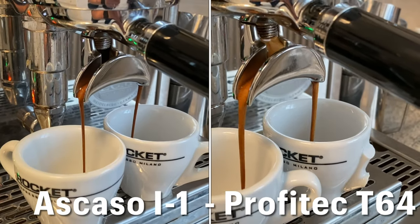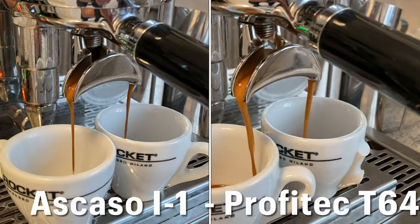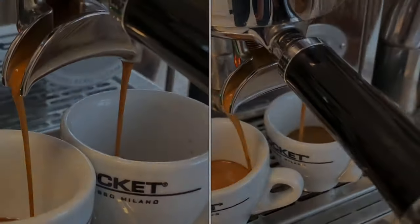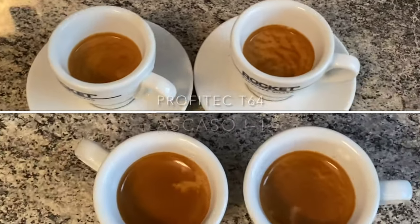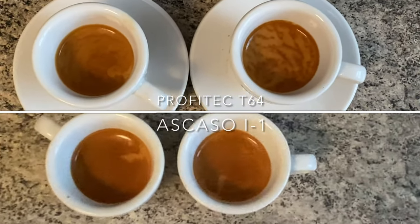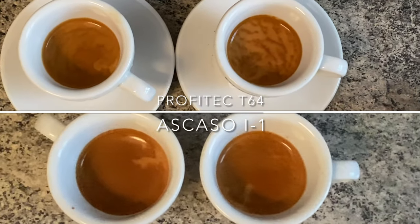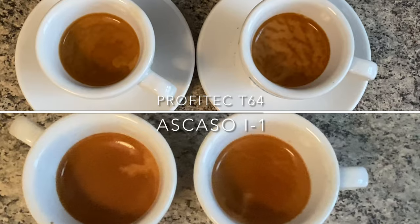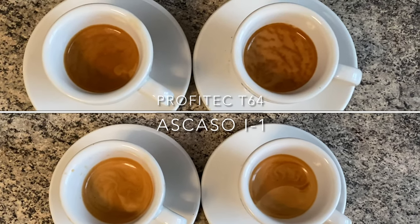But the real question is, do all these differences really matter when you pull the shot from the ground coffee? The simple answer is more or less no. As you can see, you get a little more texture in the crema, but as an ordinary espresso guy, I really could not taste a difference between shots from the Profitec or the Ascaso.